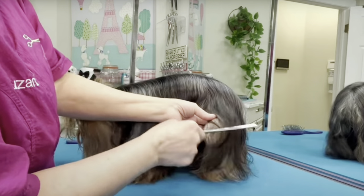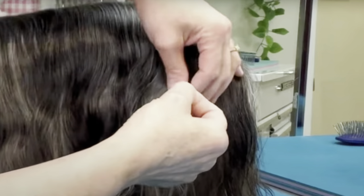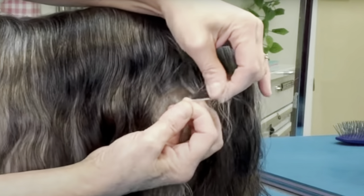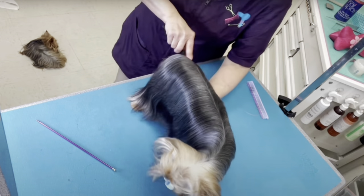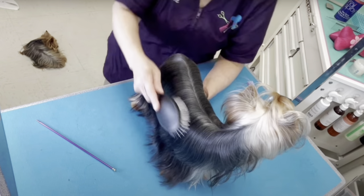The most important consideration is time. The amount of time needed to care for your Yorkie greatly depends on the length of coat that you plan for your Yorkie to have. The longer the coat, the more time that you will need to maintain it.